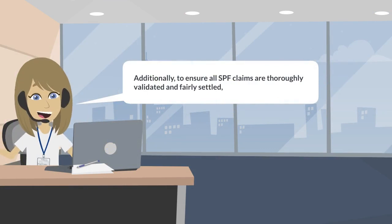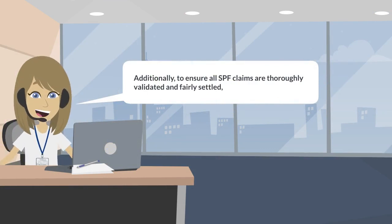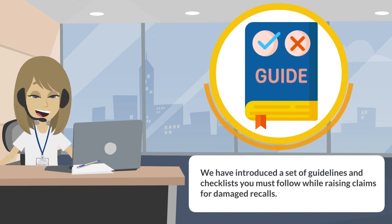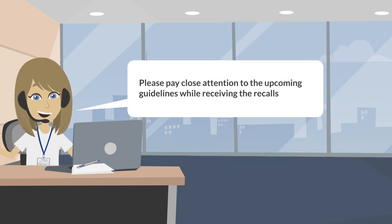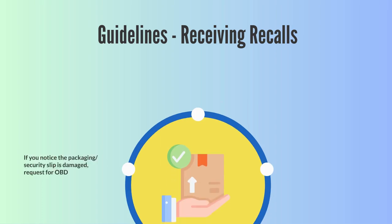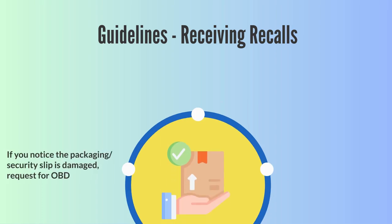Additionally, to ensure that all SPF claims are thoroughly validated and fairly settled, we have introduced a set of guidelines and checklists you must follow while raising claims for your damage recalls. Please pay close attention to the upcoming guidelines while receiving the recalls. In case you notice the packaging or security slip is damaged, request for an open box delivery.